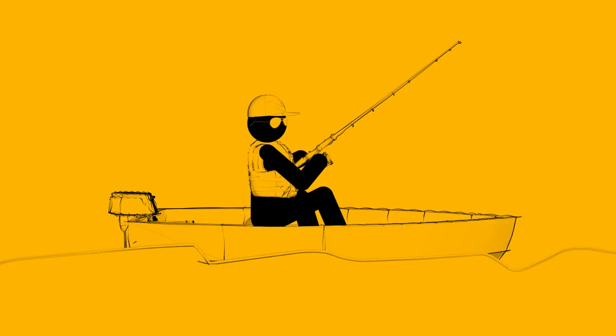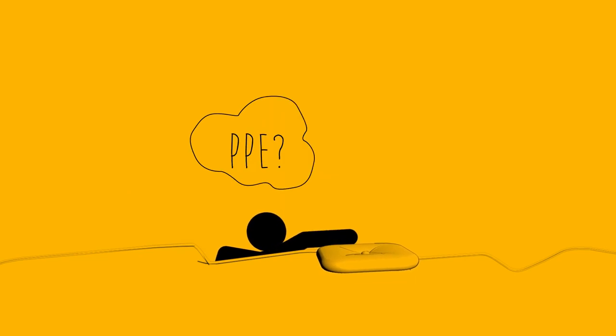You wouldn't think of going fishing without bringing along the right tools for the job, would you? Then why go to work without wearing the correct PPE for whatever job you do? What's that? Glad you asked.